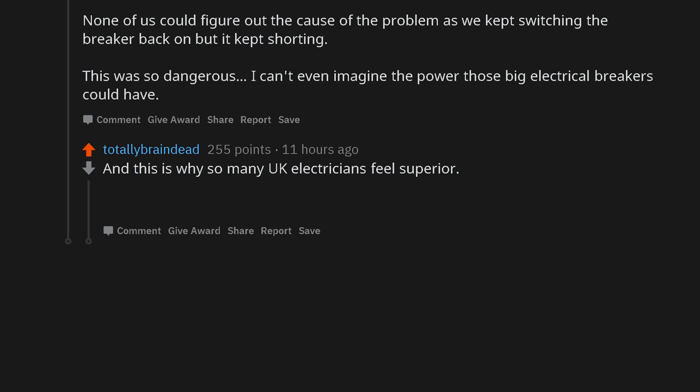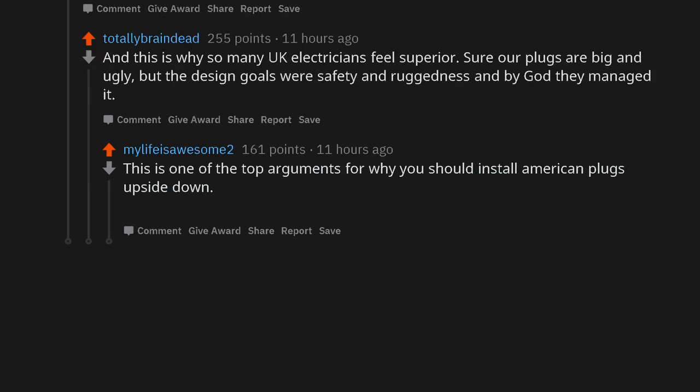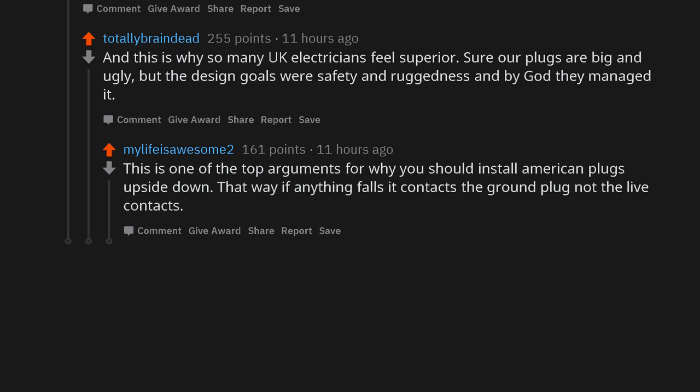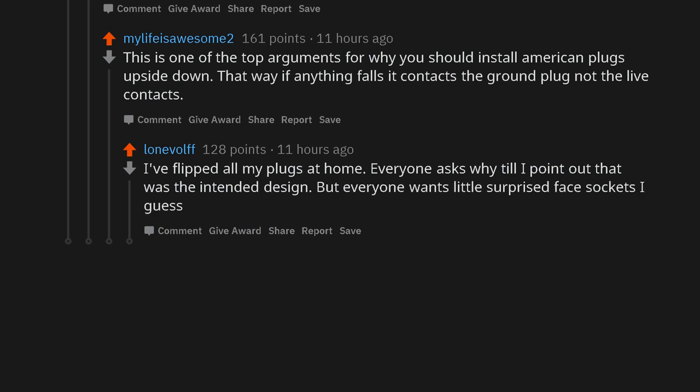And this is why so many UK electricians feel superior. Sure our plugs are big and ugly, but the design goals were safety and ruggedness and by God they managed it. This is one of the top arguments for why you should install American plugs upside down — that way if anything falls it contacts the ground plug, not the live contacts. I've flipped all my plugs at home. Everyone asks why till I point out that was the intended design, but everyone wants little surprised-face sockets I guess.